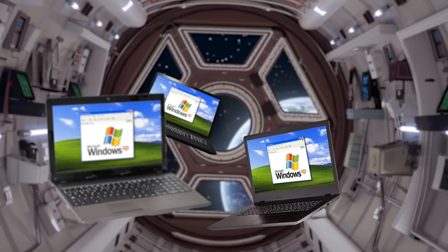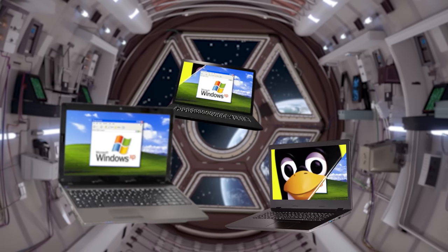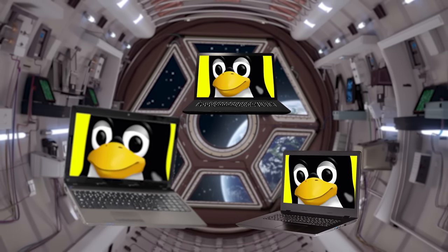Fortunately, they were able to get everything working later on that same day. Funnily enough, the ISS switched a bunch of the laptops onboard from Windows XP to Debian Linux just a few months later for stability and reliability. I guess they didn't wanna take any more chances.